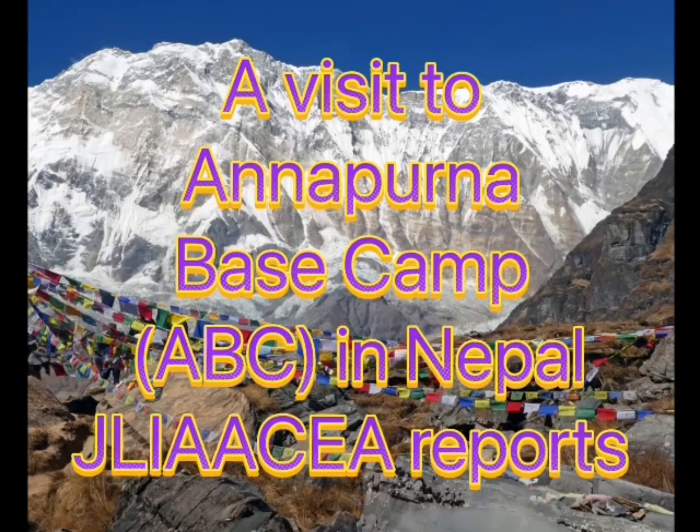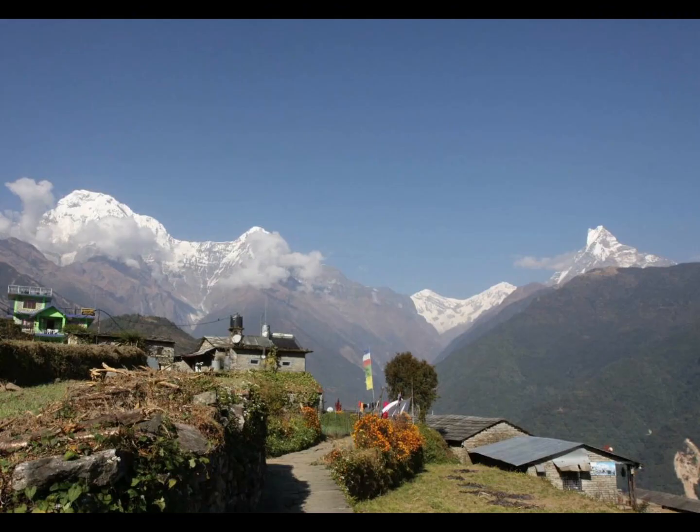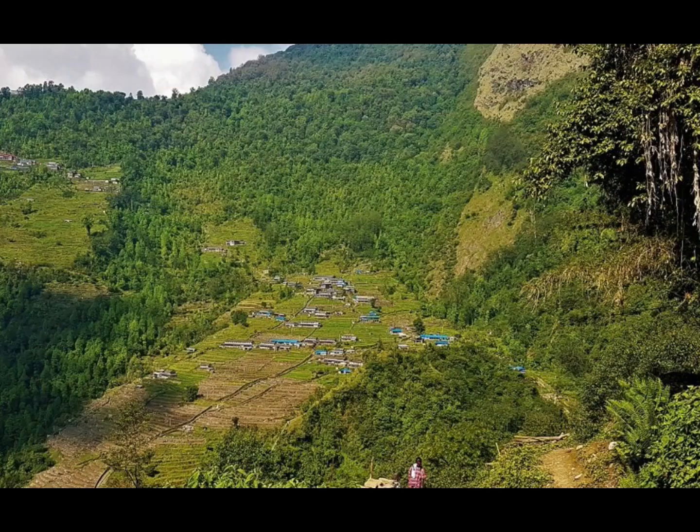A visit to Annapurna Base Camp (ABC) in Nepal. To visit Annapurna Base Camp, we need to take a car ride from Bokawa to Gandra, which is 1,940 meters high.